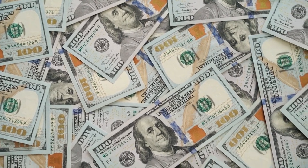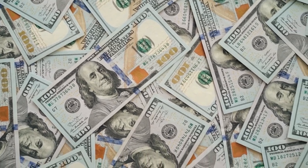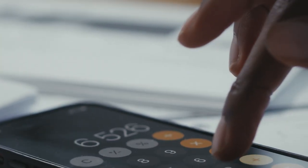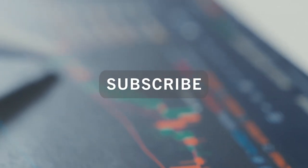Over time, if you hone in on the skills, do the research, focus on diversification, and have a long-term strategy and plan in place, you're going to be able to build a long-term bulletproof dividend portfolio. If you enjoyed this video and want to see more like this, please drop a like and subscribe for more. Thanks again for stopping by and I'll see you in the next one.